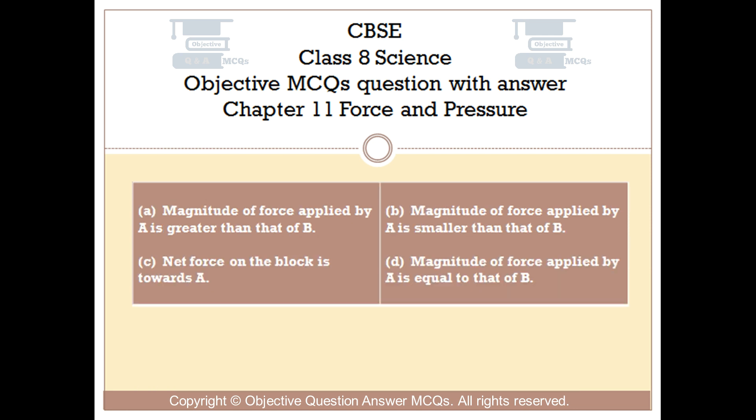Option A: Magnitude of force applied by A is greater than that of B. Option B: Magnitude of force applied by A is smaller than that of B. Option C: Net force on the block is towards A. Option D: Magnitude of force applied by A is equal to that of B.